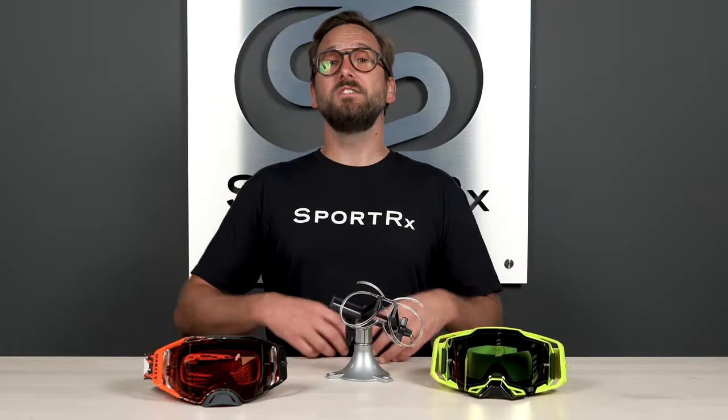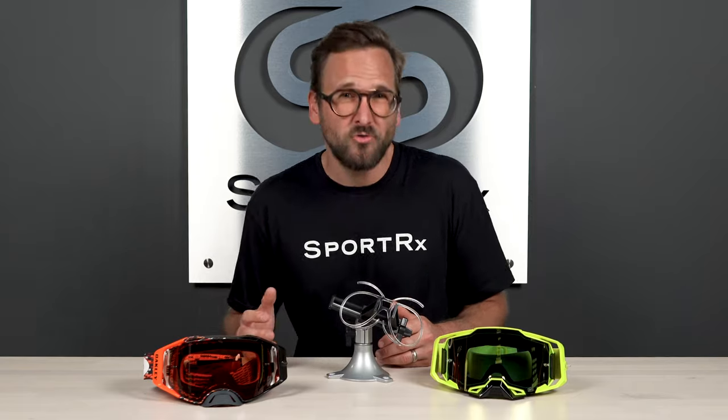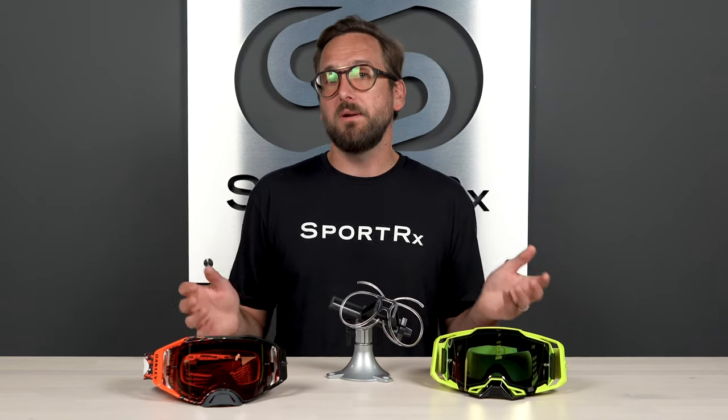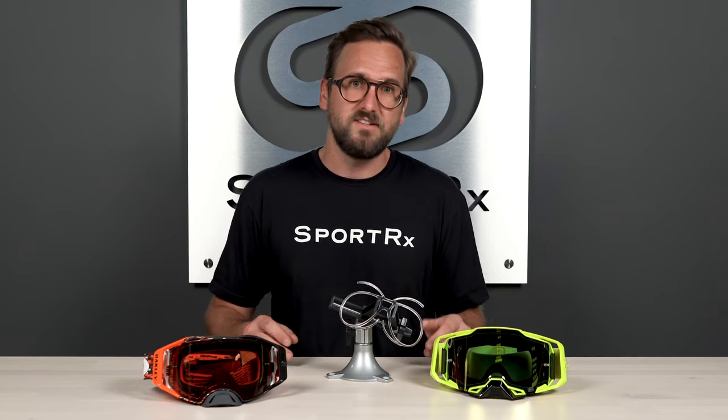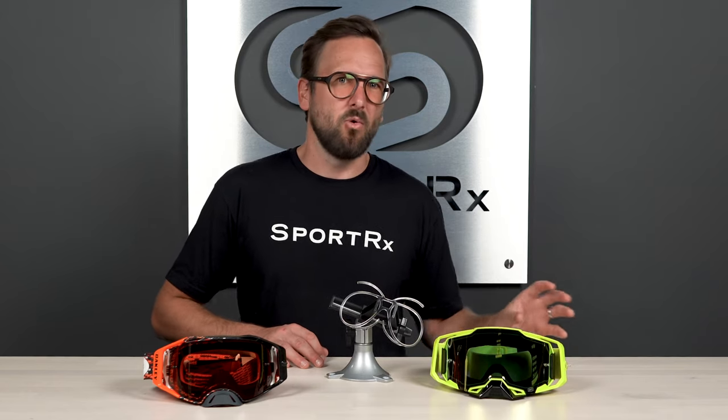Still talking about lens technology — I mentioned anti-fog when talking about the frame's ventilation system, but your lenses also need to have a good anti-fog coating. That's super important; ventilation alone can't cover all of the problems. The anti-fog coating plays a big role and is something that's prebuilt into quality MX goggles. Some of the really cheap goggles might not have any or as good of an anti-fog coating, so keep that in mind if fogging is something you struggle with.